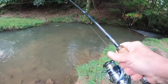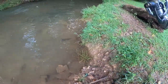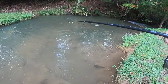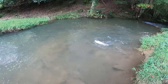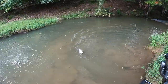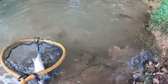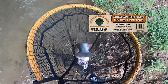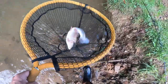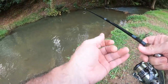We brought our net today because this creek has some big fish. This fish here — nice fish. That fish is every bit of 20 inches long. Look at that. Beautiful. We're going to turn him loose and we'll get back to it. That fish fought good.